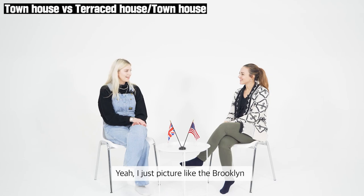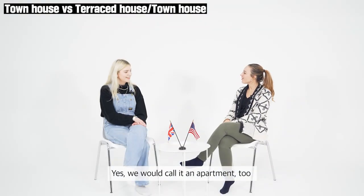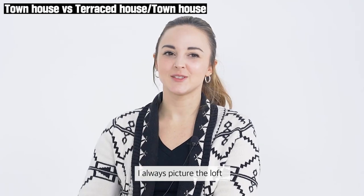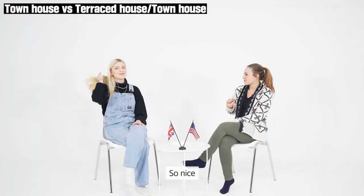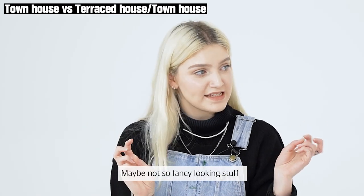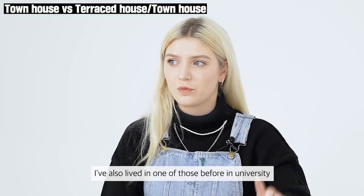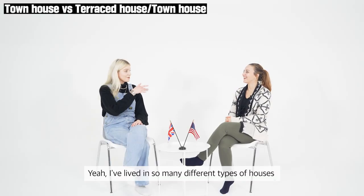I just picture like the Brooklyn ones — we would call them apartments too. Those Brooklyn ones are literally the dream — some of them are so nice. I always picture the lofts, the big exposed style. Terraced houses are more like maybe not-so-fancy looking, just the red brick houses in a huge line. I've also lived in one of those before at university. I've lived in so many different types of houses!